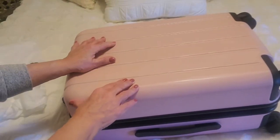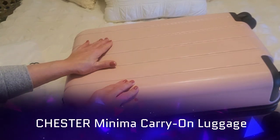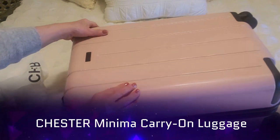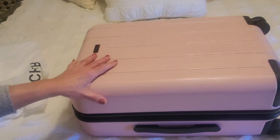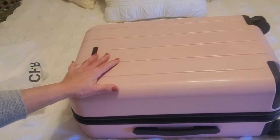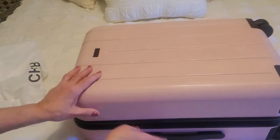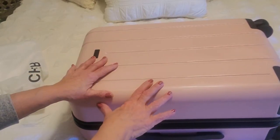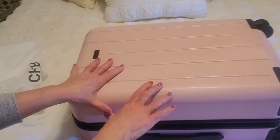Hi folks, Carol Ann here from SassyTownHouseLiving.com. Today I'm super excited because I get to show you this new Chester piece of luggage that I got. I thought it would be a great idea as a Valentine's Day present or a Mother's Day present for those folks in your life that love to travel. It's also great as an overnight bag, and I want to go over some of the unique qualities about this piece of luggage and why I love it so much.